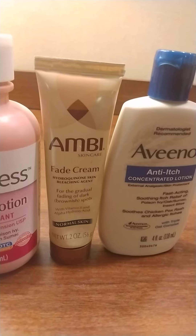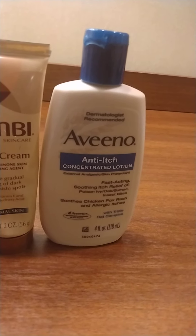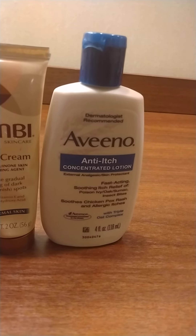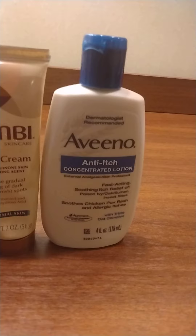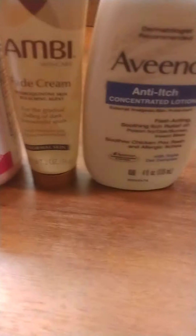This is Avena right here — another skincare product. It's an anti-itch concentrated lotion, good for poison ivy and stuff like that. These are the products that you're going to need and use.